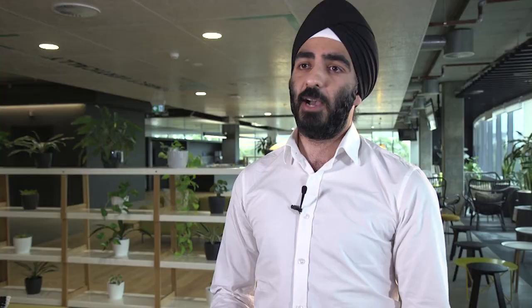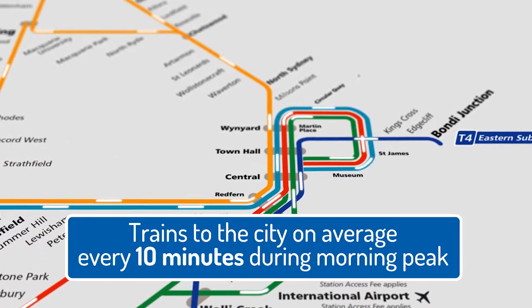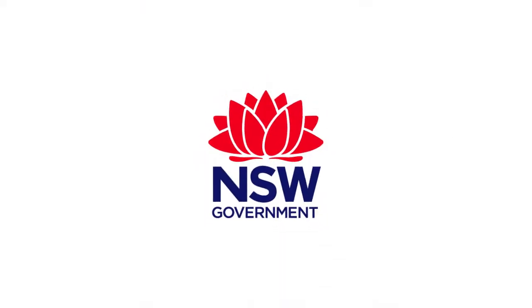We've been using it to understand how many people are getting on and off at the station, and understanding how people interchange and whether that's taken load off the station itself. It's also been extended to understand the impacts of the new timetable.